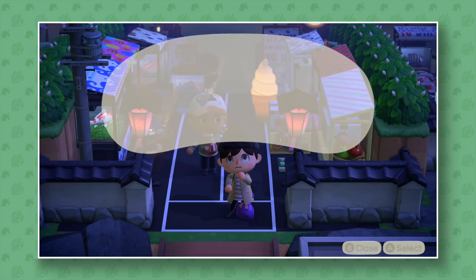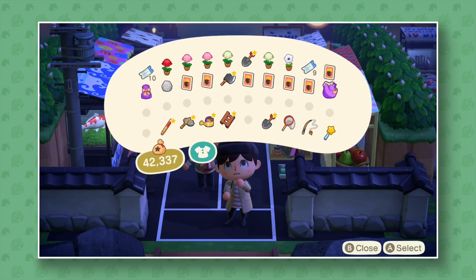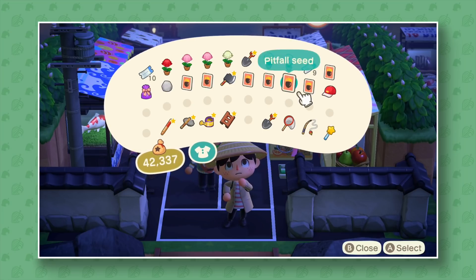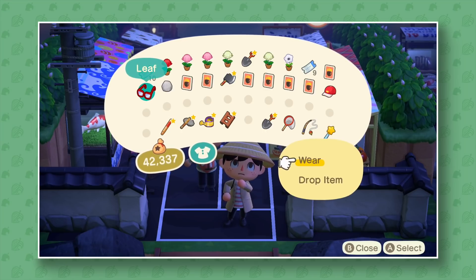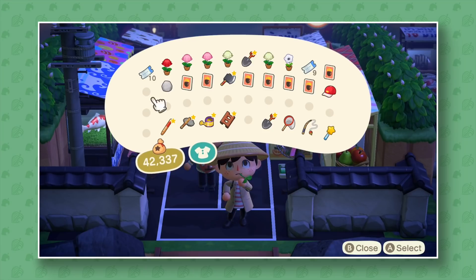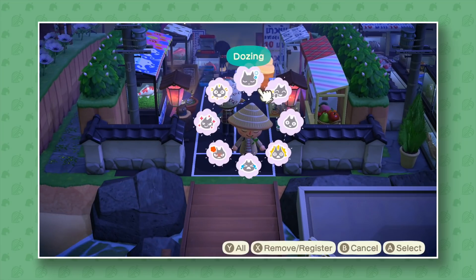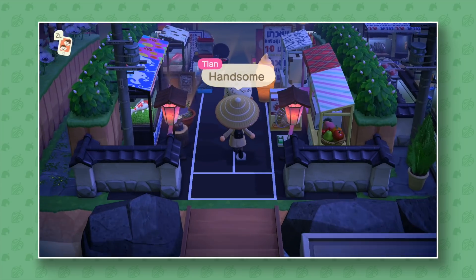Oh, an outfit for me! My inventory is a bit strange — whoops. He wants me to wear an outfit, so a bamboo hat... he's really keeping with the theme. This is exciting, I've never had this happen before. Yes, this is perfect — very good. There we go, handsome!